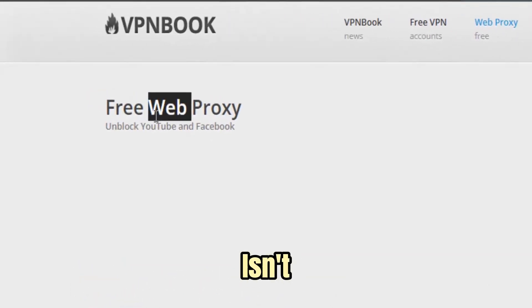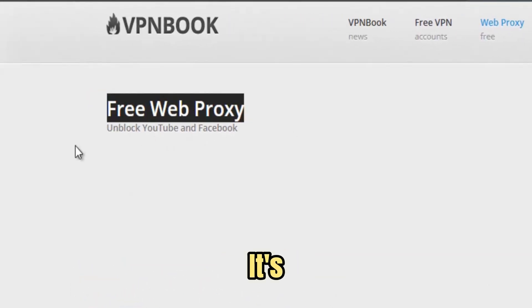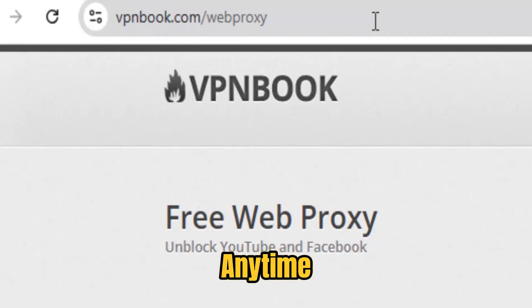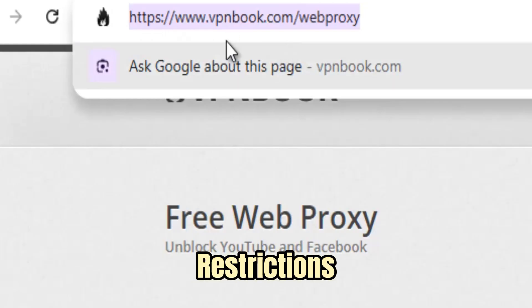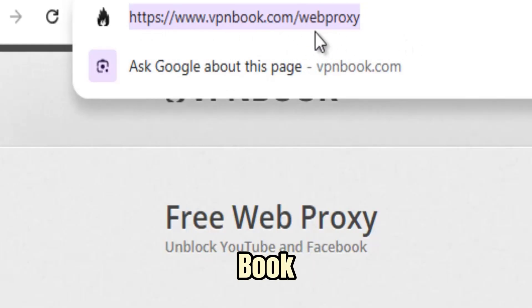VPN Book Free Web Proxy isn't just another online tool. It's one of the easiest, fastest, and most reliable ways to access blocked content anywhere, anytime. In a world where schools, workplaces, and even governments impose restrictions on the Internet, VPN Book gives you the freedom to browse without limits.